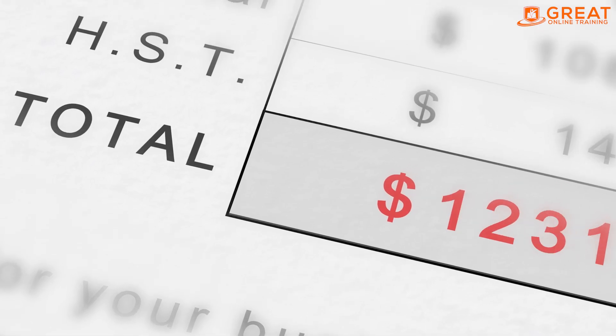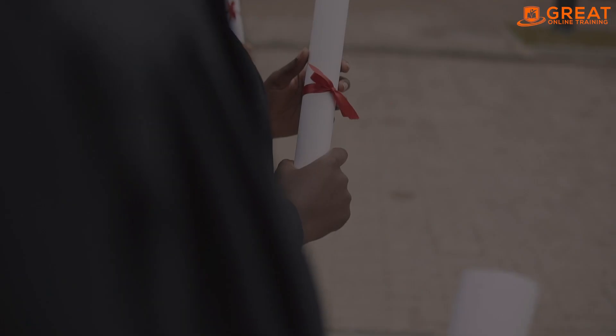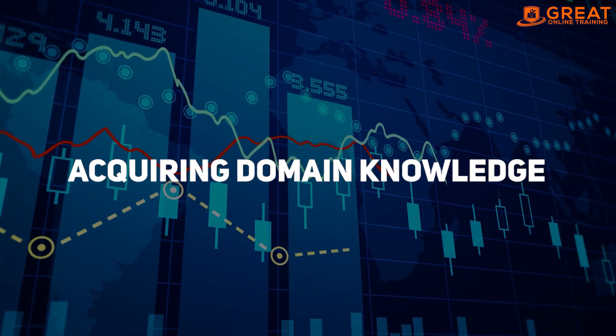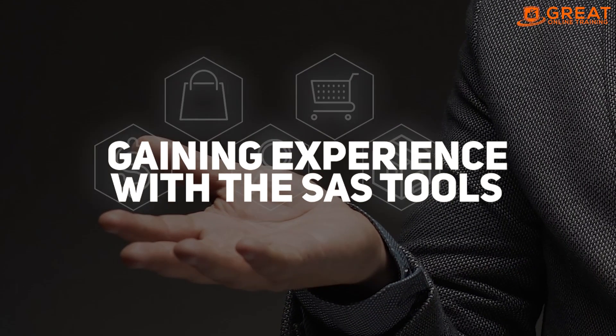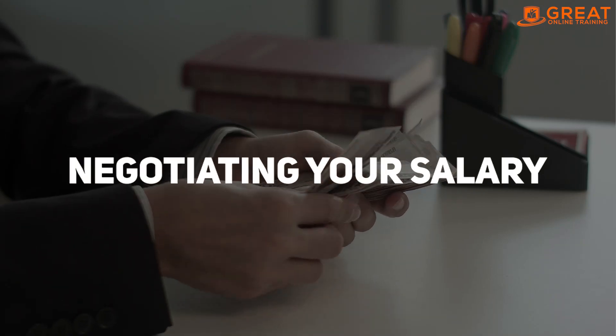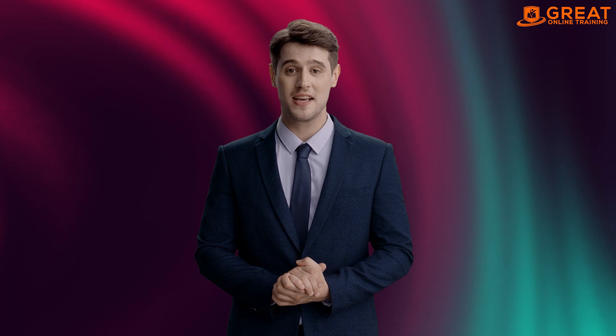If you want to get the highest salary package in SAS, you need to focus on obtaining SAS certifications, acquiring domain knowledge, gaining experience with SAS tools, building a strong network, and negotiating your salary. By following these tips, you can increase your value as a SAS professional and command a higher salary.